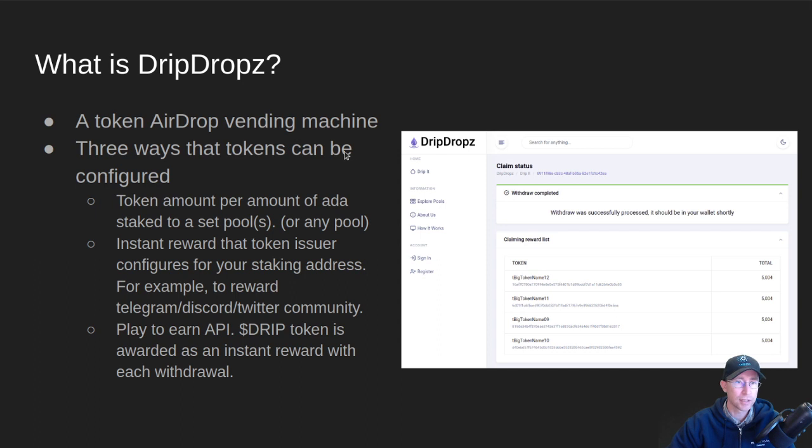There are three different ways that tokens can be airdropped in drip drops. The first and primary way is the token project can set up a set amount of tokens per amount of ADA staked, and then define what pool or pools those tokens get dropped on. They also have the option — which we highly encourage — to drop at least some tokens on all pools in the ecosystem so they get a wide distribution of their token. That's important for liquidity for your project.